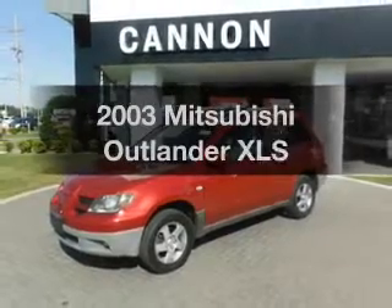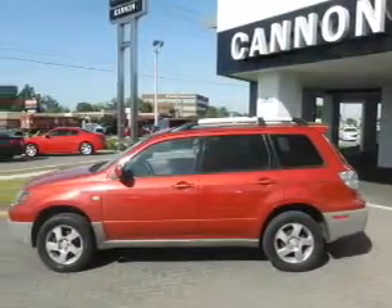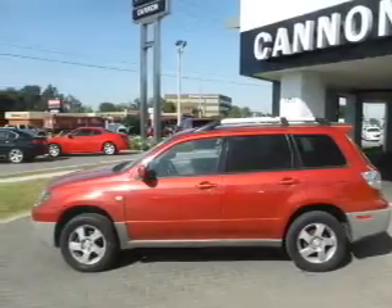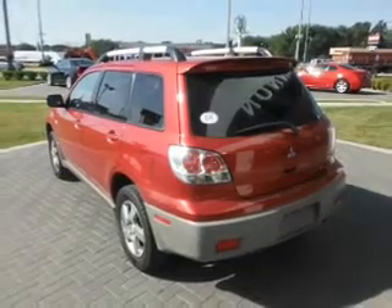Travel the roads in style and comfort in this great vehicle with an efficient four-cylinder engine. The powertrain includes front-wheel drive that responds smoothly to its automatic transmission. Premium wheels give a more luxurious look.